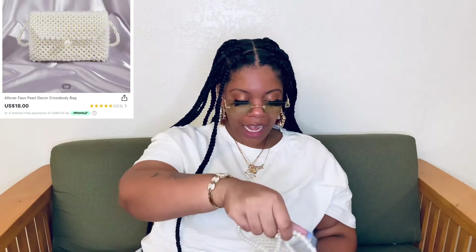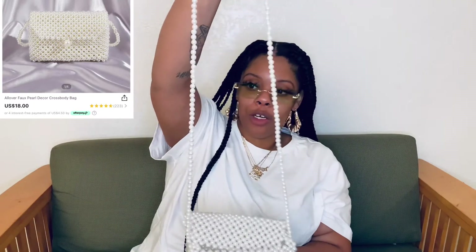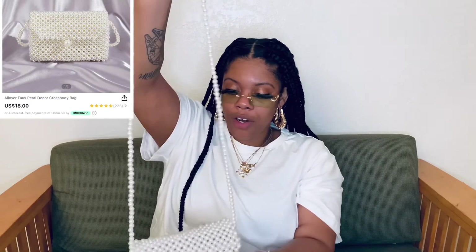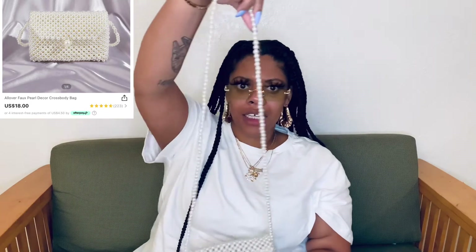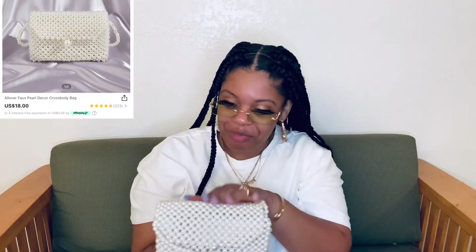The next bag is this all-over pearl bag — this is one of my absolute faves. I did pay $17 for this bag, but it is actually very nice. I got it to match another pair of shoes. It comes with a long chain that you can wear on your shoulder. I mean, come on — pearls! I'm a lady, you already see it.